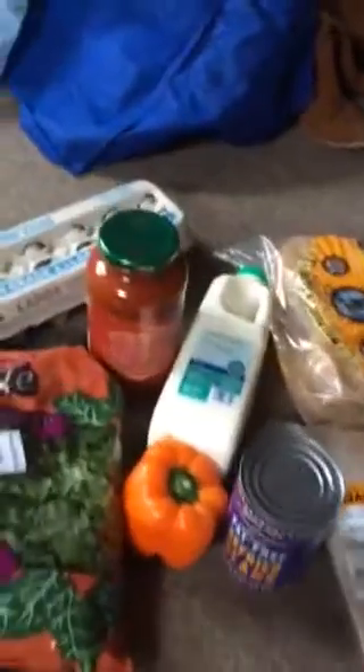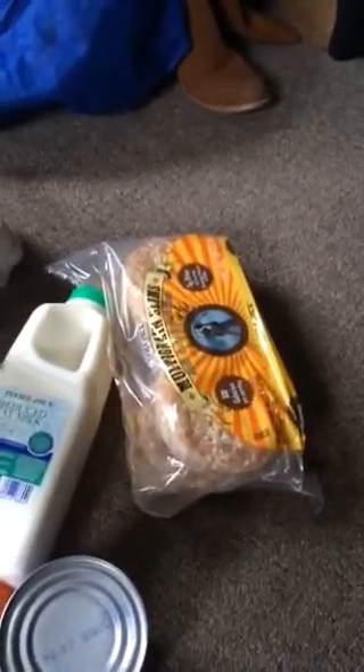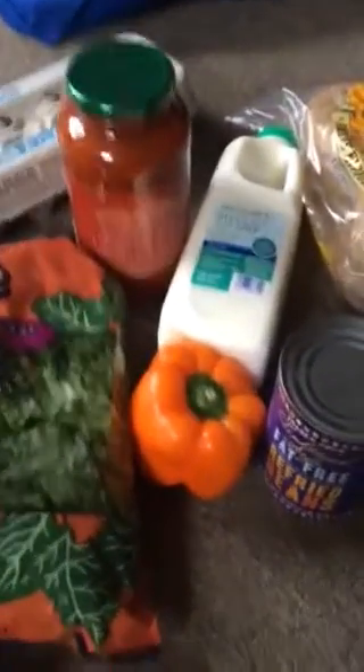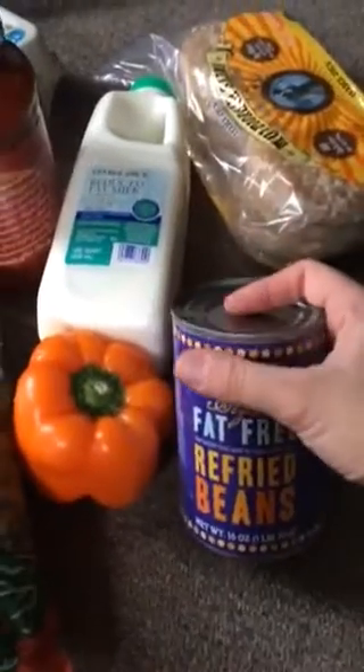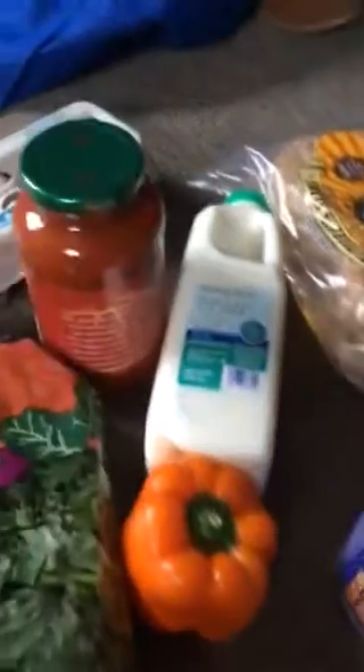First I'll start with Trader Joe's. I got turkey — actually from Giant, because I'm really fussy with turkey and have it for lunch every day. We got sandwich thins for bread — they're really good, multigrain. We got milk, an orange bell pepper that I like to dip in hummus, and refried beans because I'm planning on making a bean and cheese burrito for dinner one day this week. We also really like Trader Joe's tomato basil sauce — it's really cheap.